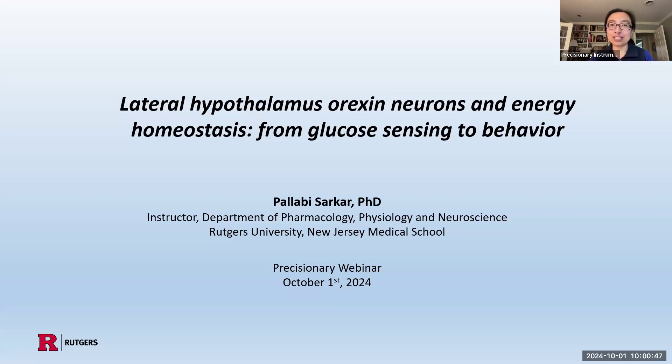Dr. Sarkar is an accomplished instructor in the Department of Pharmacology, Physiology, and Neuroscience at Rutgers New Jersey Medical School. She works in conjunction with Professor Vanessa Routh, and their research focuses on exploring the intricate role of the hypothalamus in maintaining energy balance, utilizing a variety of techniques from electrophysiology to behavioral analysis. Today, Dr. Sarkar will be presenting on lateral hypothalamus orexin neurons in energy homeostasis. We are really excited to dive into your insights on how these neurons play a pivotal role in metabolic conditions and the implications for understanding energy homeostasis.